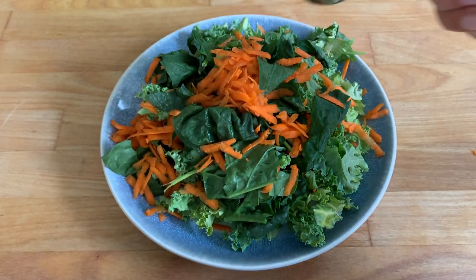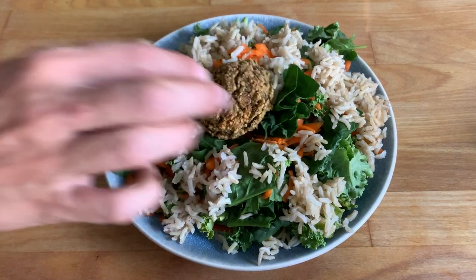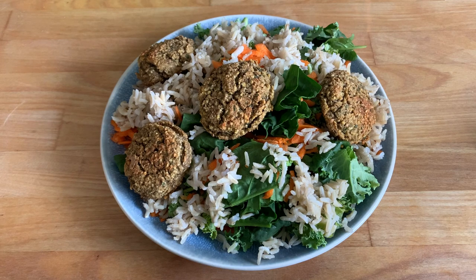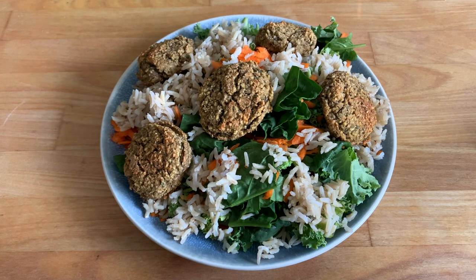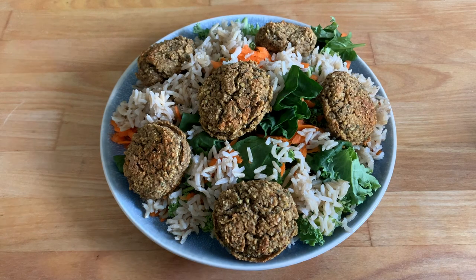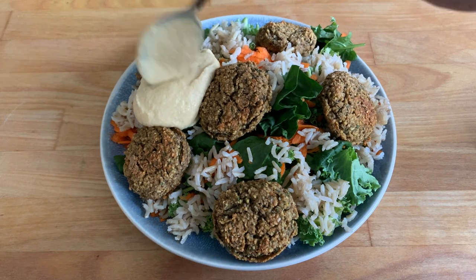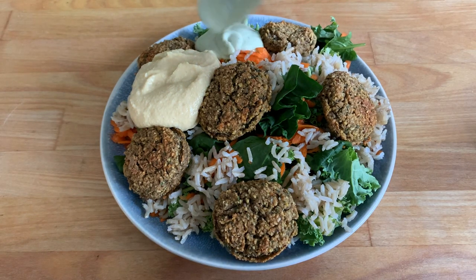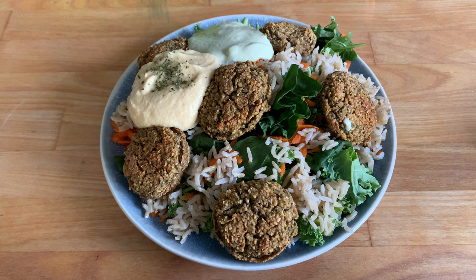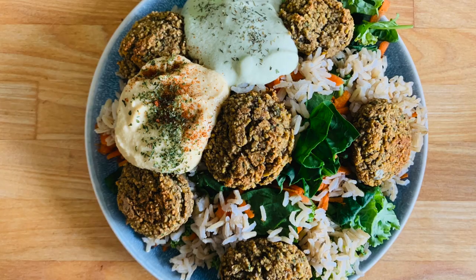I'm adding some kale and spinach to my plate, then some shredded carrot on top, mixing it up. Then adding some rice from the Instant Pot — we love using the Instant Pot for rice, it makes it perfect every time. Adding some falafel over the top to make a beautiful and delicious salad. Then my hummus goes over the top, and some yummy tzatziki. On top of the hummus I'm sprinkling a little parsley and smoked paprika, and on the tzatziki a little extra dill.